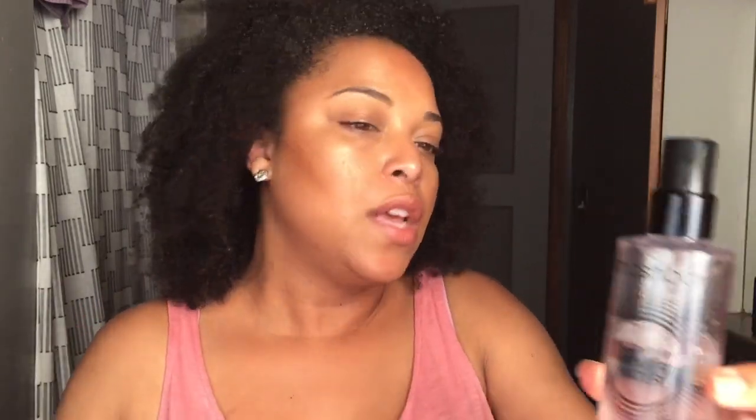I completely finished the Smashbox Primer Water — this is my second bottle. I took some of the old one and refilled a small bottle with MAC Fix Plus and I'm almost done with that. I'm about halfway through this new bottle and I probably won't fully finish it in 20 days, but I've been using it to prime my face, set my face, and help powders fuse. I really do enjoy it.